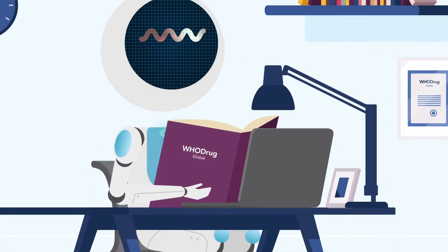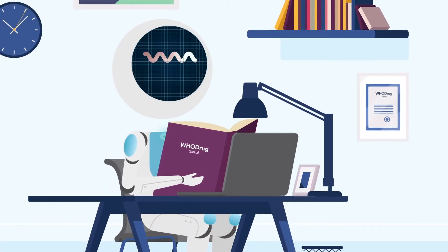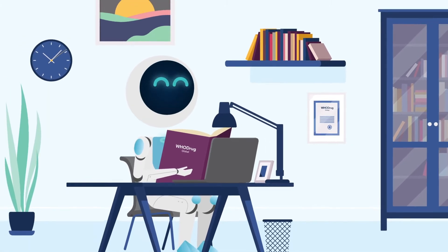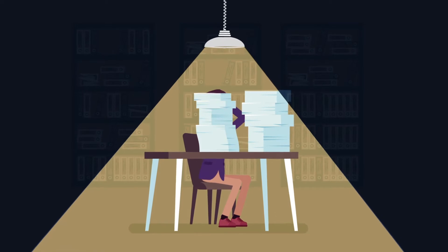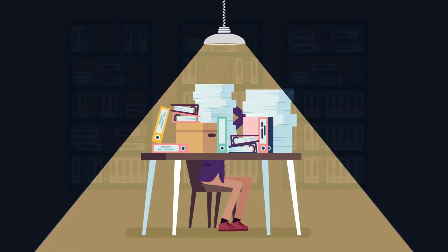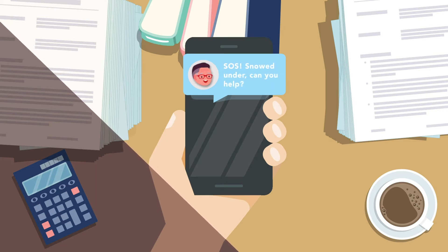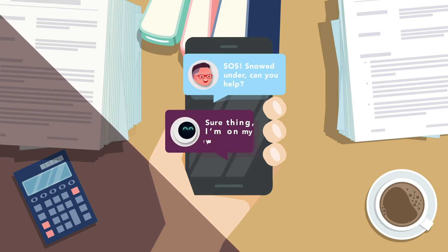Hoodrug Coda is a scalable automated coding engine providing instant drug name coding and ATC selection. Even if you've partly automated your drug coding process, Hoodrug Coda dramatically reduces the time you'll spend on manual coding.